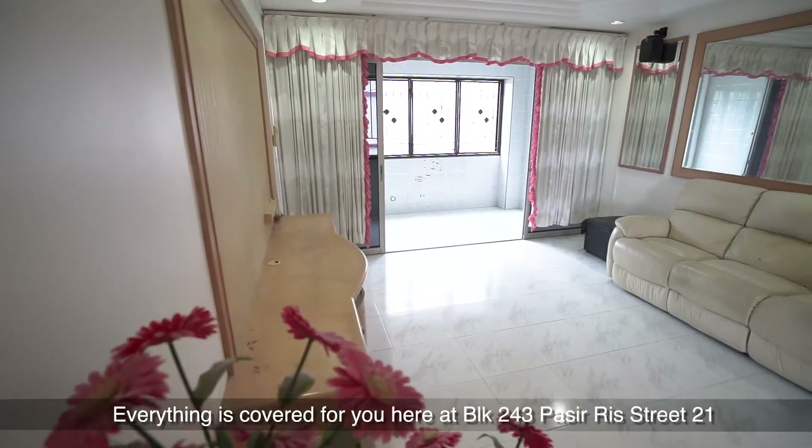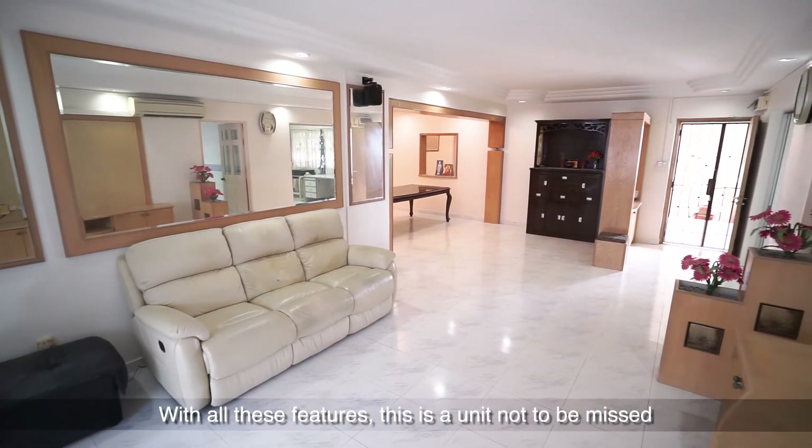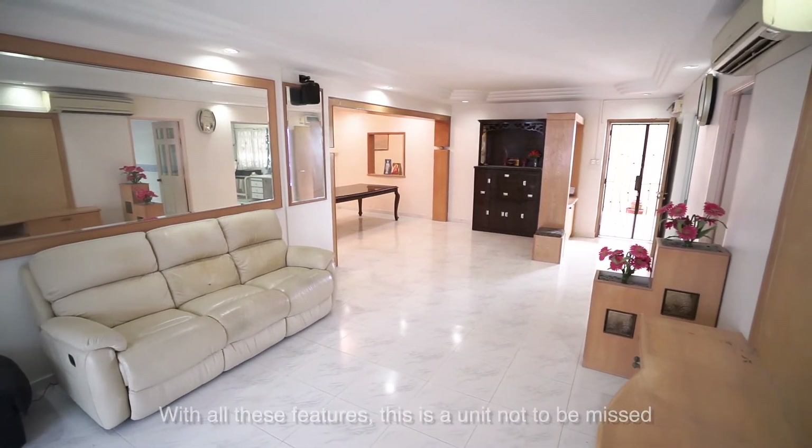Everything is covered for you here at Block 243 Passeries Street 21. With all these features, this is a unit not to be missed. Call Joyce today to make an appointment for viewing.